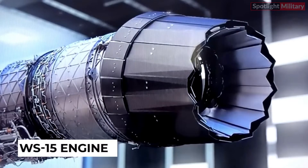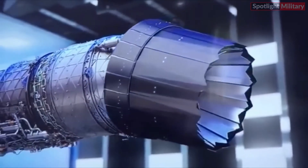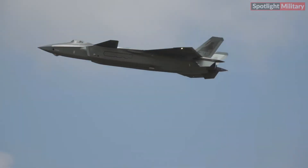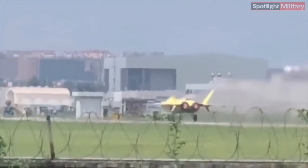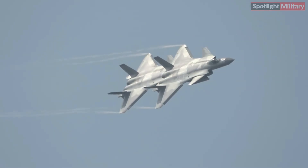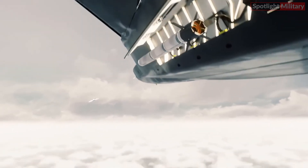The WS-15 engine represents a significant advancement in China's aviation industry, particularly for its advanced fighter jets. The engine remains a focal point of China's aerospace ambitions, with ongoing efforts to improve its performance and reliability. If the WS-15 has indeed achieved the expected level of capability, the J20 may be truly ready to challenge the F-22 Raptor.